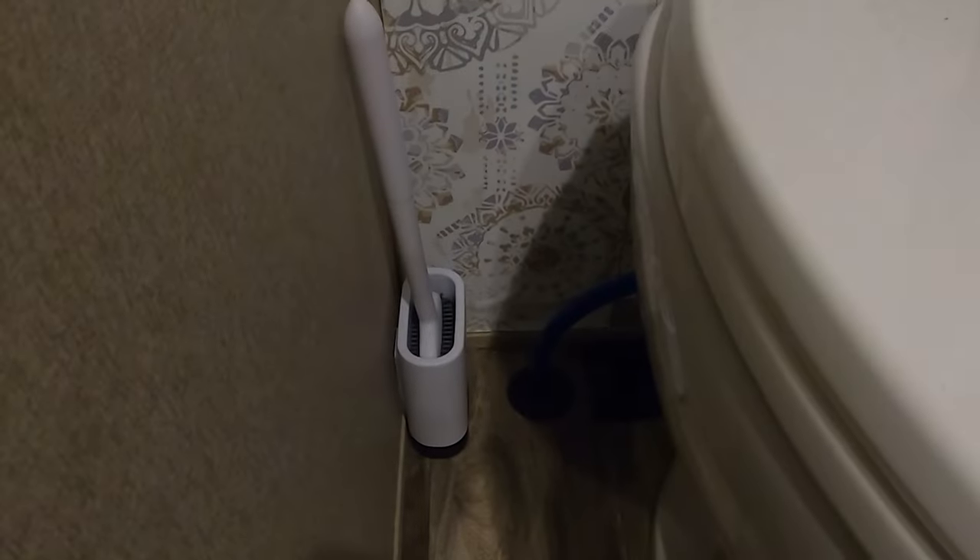The magic eraser just takes them right off. What I always try to do is keep a neat, slim silicone toilet brush and just use it every time I use the toilet — that way it keeps any buildup from happening.